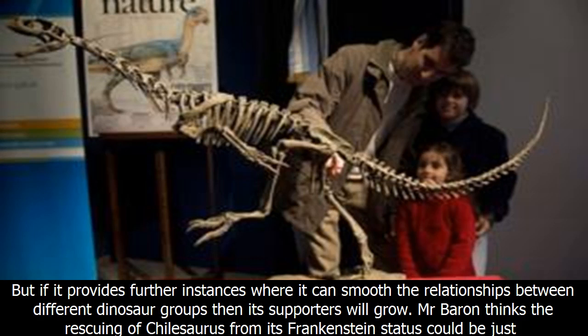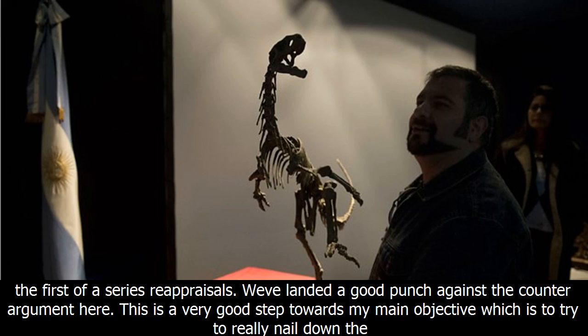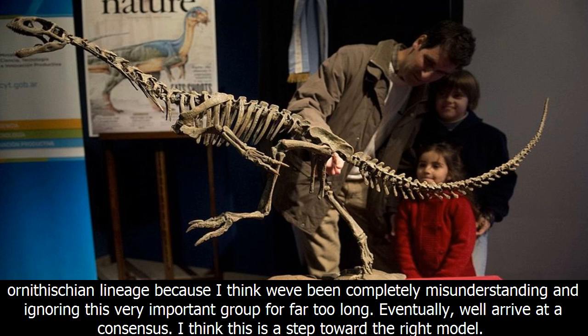Professor Barrett and Mr. Barron both believe that their reconfigured tree could well replace the current dinosaur family tree, which has stood the test of time for more than 130 years. The Barron Tree is controversial and has its critics. But if it provides further instances where it can smooth the relationships between different dinosaur groups, then its supporters will grow. Mr. Barron thinks the rescuing of Chilosaurus from its Frankenstein status could be just the first of a series of reappraisals. We've landed a good punch against the counter-argument here.